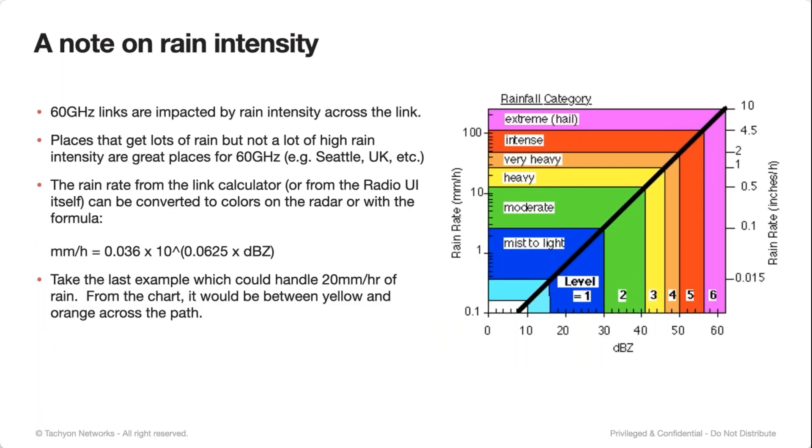A note again on rain intensity: it is the intensity that matters most, not how often it rains. To better visualize this, everyone is familiar with weather radars using colors to show the intensity of rainfall. We've shown a chart that maps those colors in DBZ to actual rain rate in millimeters per hour. So if your radio can handle a rain rate of 20 millimeters per hour, you can see that's basically yellow to orange across the entire path before it drops out. It's a good way to understand what green versus yellow versus red or purple on the radar actually translates to for your 60 gigahertz links.